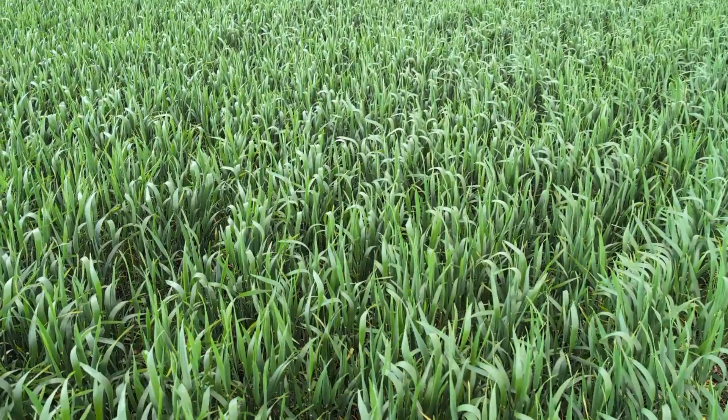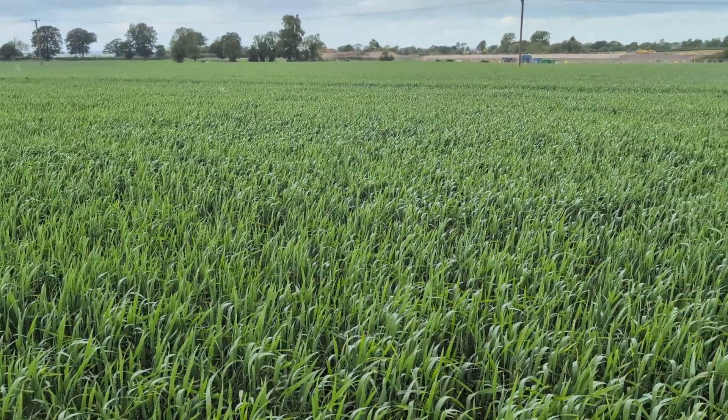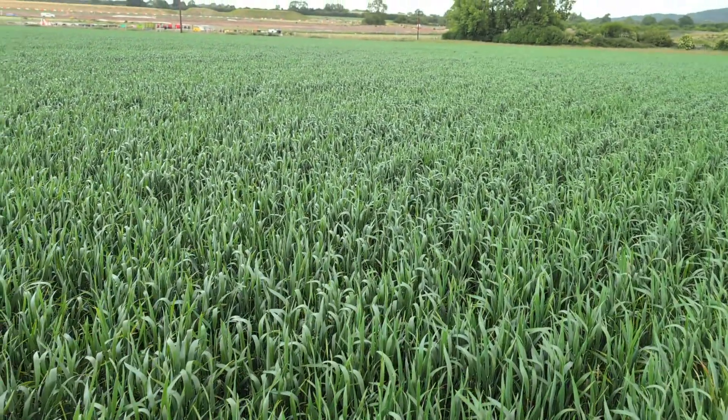As you can see we are just coming out in flag leaf and pretty pleased — it's a 32 hectare block this, looking really quite nice considering it's not what was planned for this field. It's quite a strong field but down the bottom in those trees is a stream, it gets quite wet. As a result, last year this field grew winter beans — it was actually our best yielding crop of winter beans — but the issue is that we couldn't get in to drill it in the autumn, so we transferred the wheat elsewhere and put this down to spring wheat.